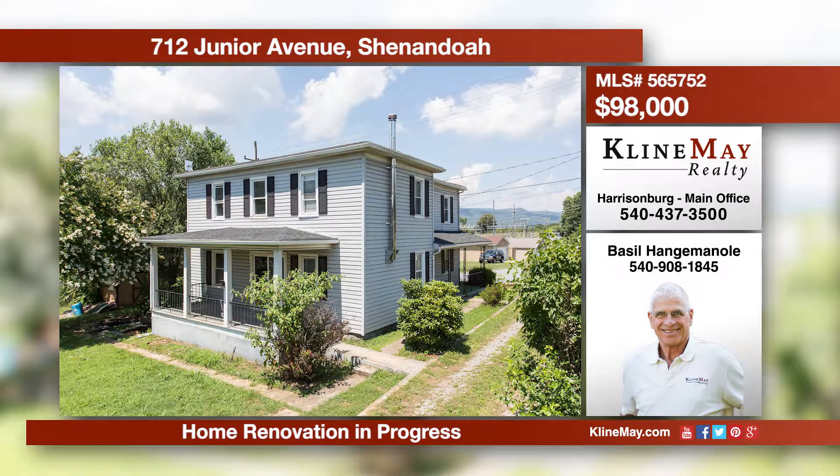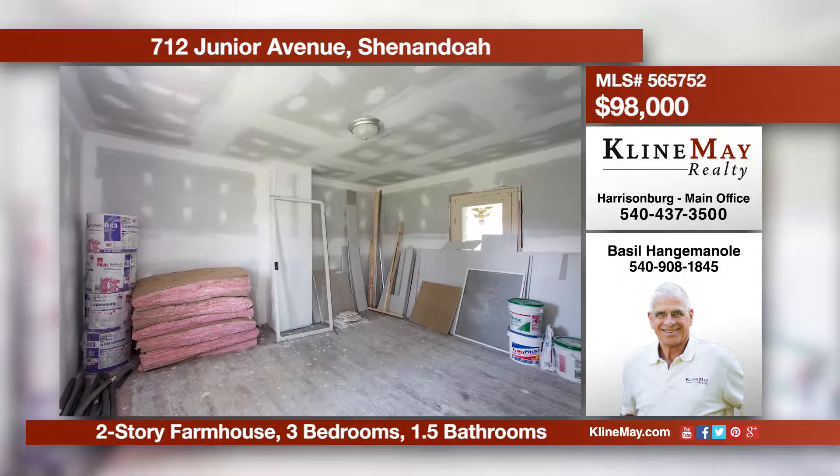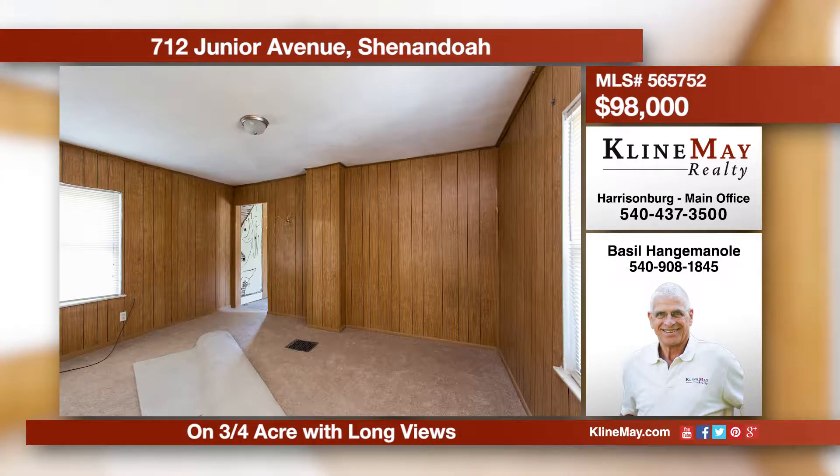Answer the challenge and finish your own home — all materials on-site convey. The end product would give you 1,720 finished square feet, three bedrooms, one and a half baths, on a 0.7-acre level lot with views. Call Basil Hangeminoli at 908-1845 for more information.